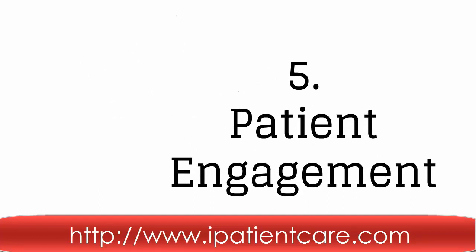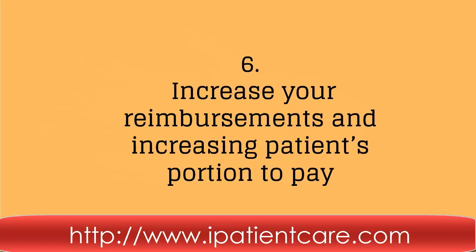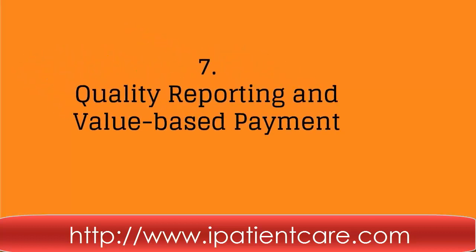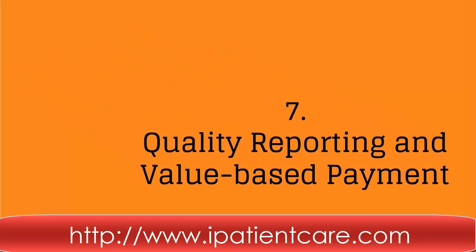And increase patient engagement, which helps you to raise your level of care for your patients. Sixth, we help you with solutions to increase your reimbursements and patients' portion to pay. Seventh, our solutions are more efficient to generate quality reporting.